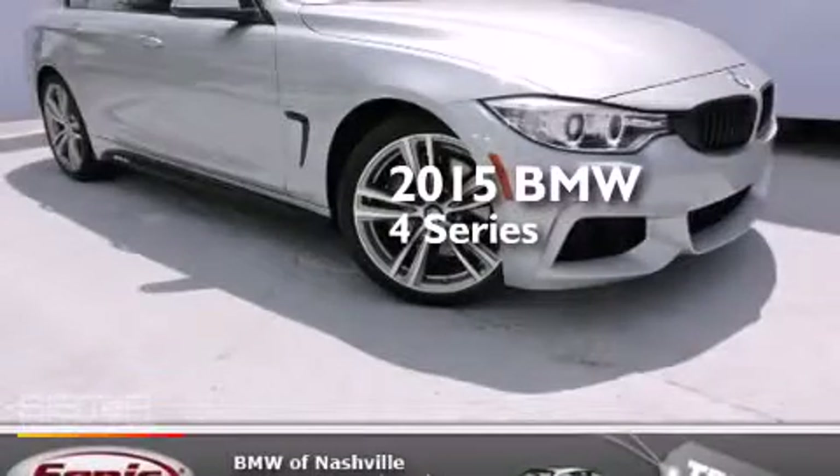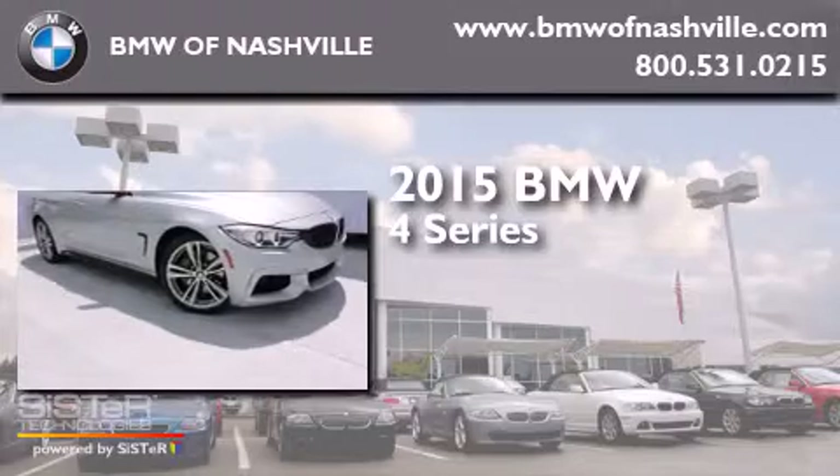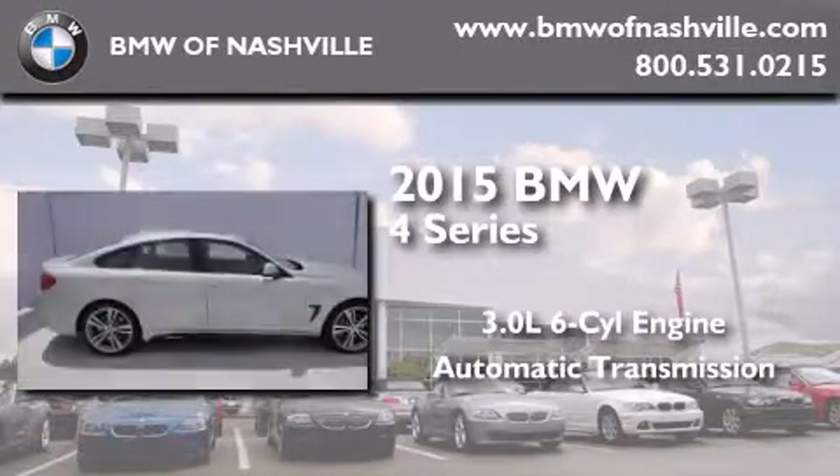This is a brand new 2015 BMW 4 Series. It features a 3.0 liter 6-cylinder engine and an automatic transmission.